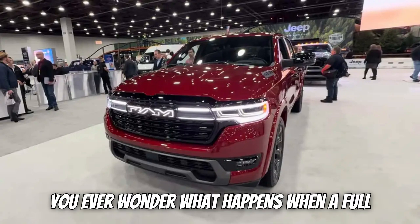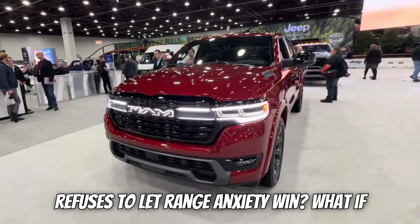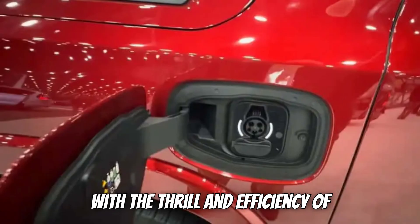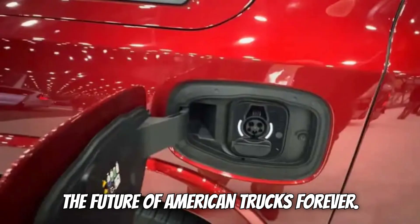You ever wonder what happens when a full-size pickup truck goes electric but refuses to let range anxiety win? What if there's a new kind of truck on the horizon that combines the strength and capability of a traditional pickup with the thrill and efficiency of electric power, and it might just change the future of American trucks forever?